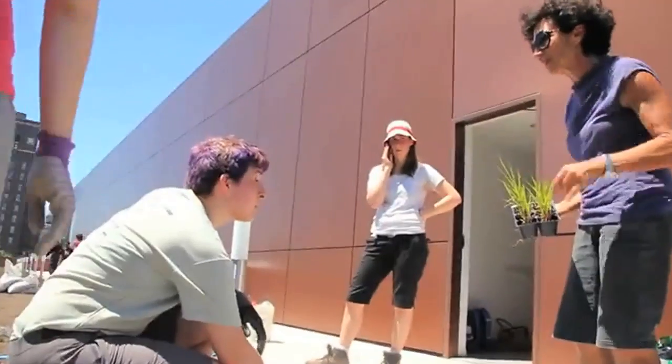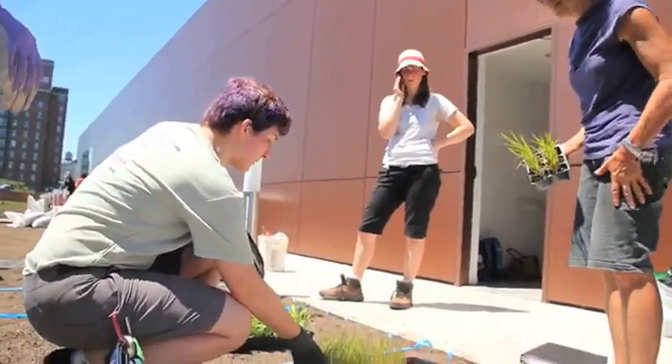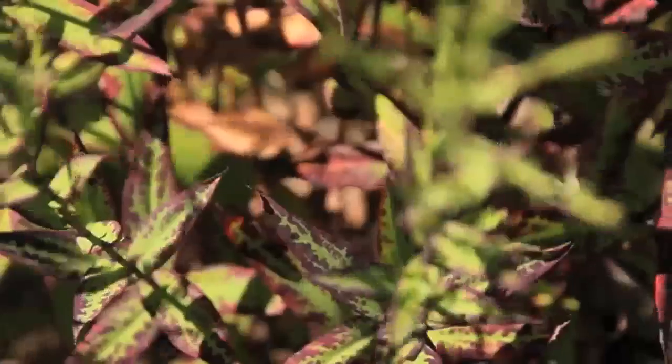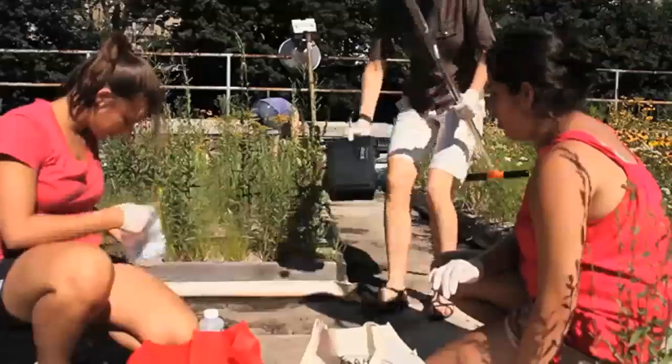There's so much to be learned and I think we have an amazing space to learn it — it's really a unique space to research. We can do something that is both beautiful, works really well to keep our environment clean and healthy, and teaches us a lot more about how the environment functions in general.